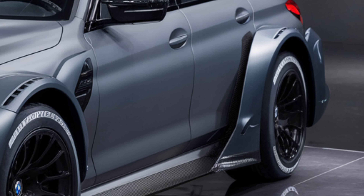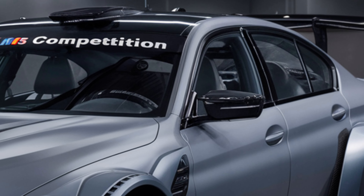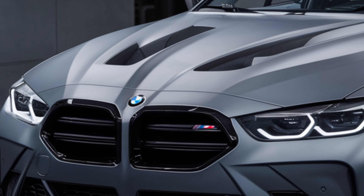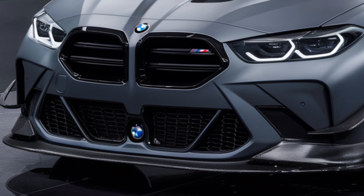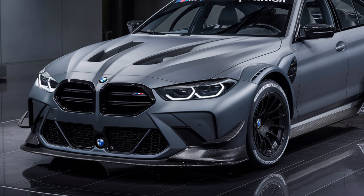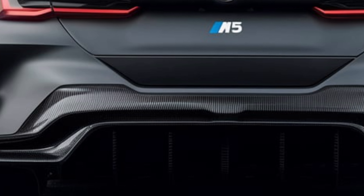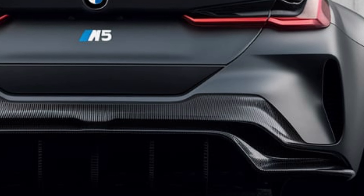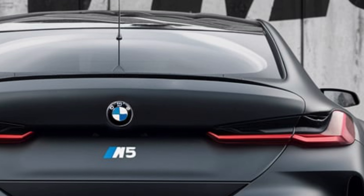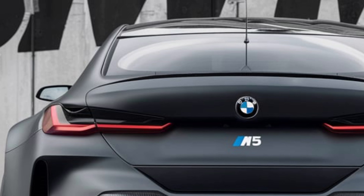Now let's talk about pricing. The 2025 BMW M5 is offered in several trim levels, each providing a unique blend of features and performance. The base model starts at around $105,000, offering a comprehensive list of standard features and exceptional performance. The Competition model, which adds even more power and track-focused enhancements, starts at $115,000. For those seeking the ultimate in luxury and performance, the M5 CS tops the range at $142,000, featuring lightweight materials, additional power, and exclusive design elements.